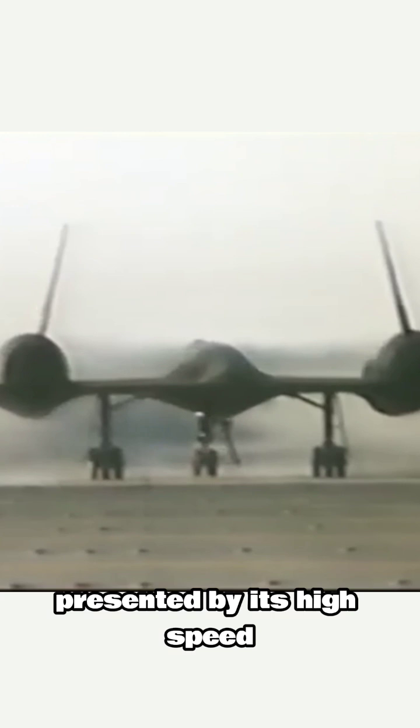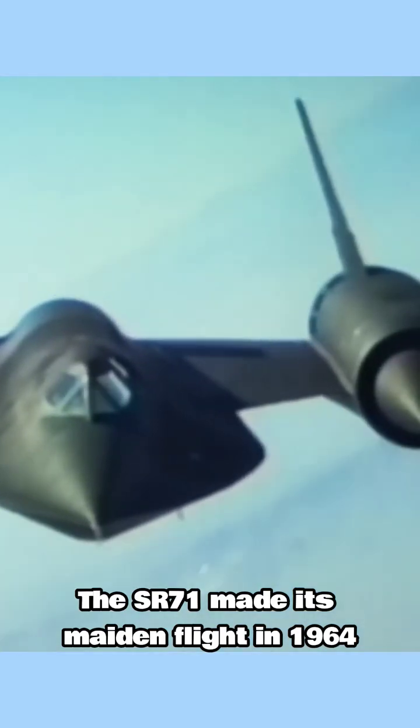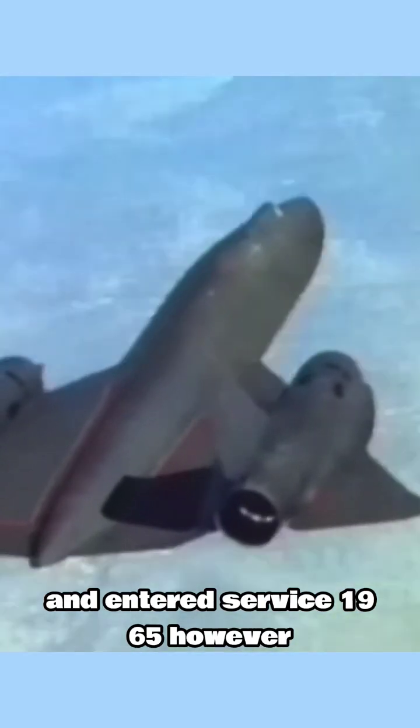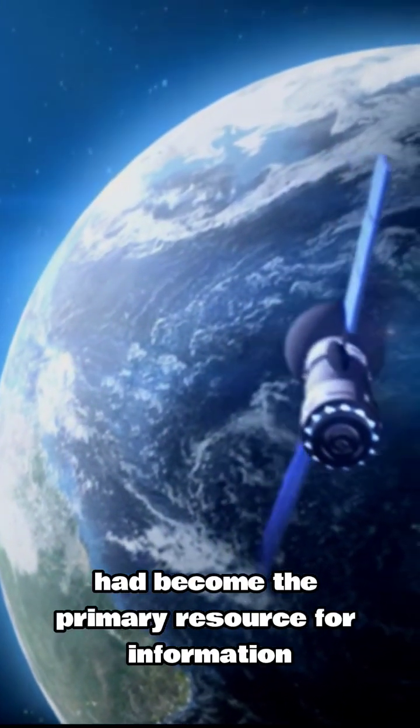Due to the design challenges presented by its high speed, the airframe was constructed primarily from stainless steel and titanium instead of aluminum. The SR-71 made its maiden flight in 1964 and entered service in 1965. However, the project was retired in 1998 as satellites had become the primary resource for information gathering.